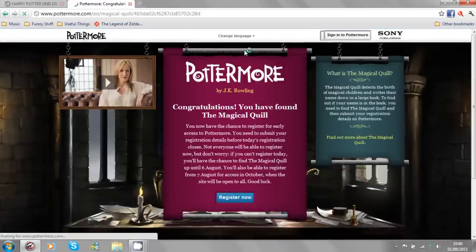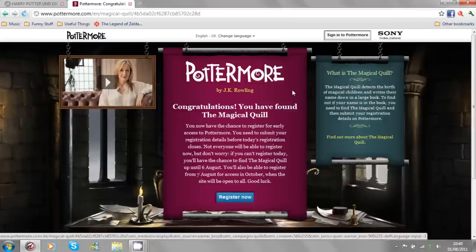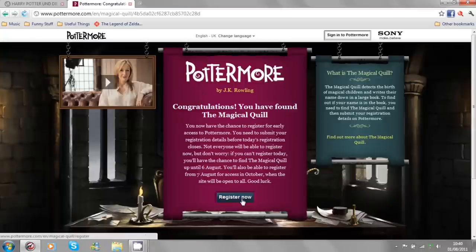We changed the language, and there you have it. Congratulations, you have found the magical quill. And it's basically telling you that you can now register.